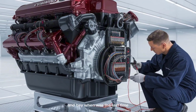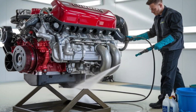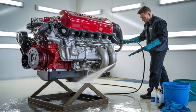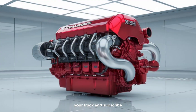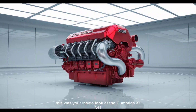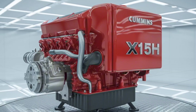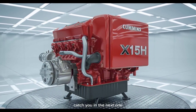And hey, when was the last time your emission system actually made your truck cooler? So here's your move — hit that like button if you want to stay ahead of the diesel game. Drop a comment: would you trust a hydrogen combustion engine in your truck? And subscribe, because we're tracking every step of the 2026 truck tech race. This was your inside look at the Cummins X-15H — and trust me, it's only the beginning. Catch you in the next one.